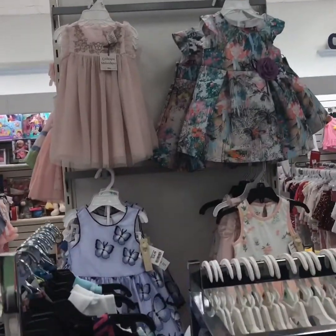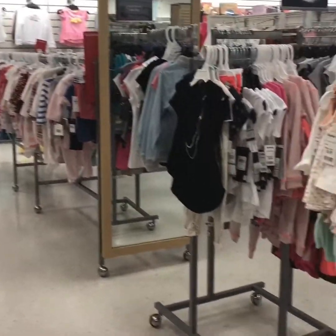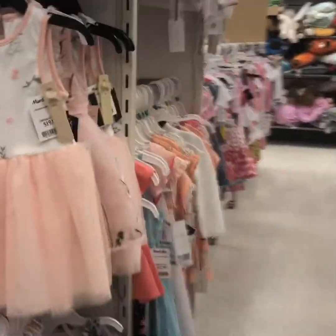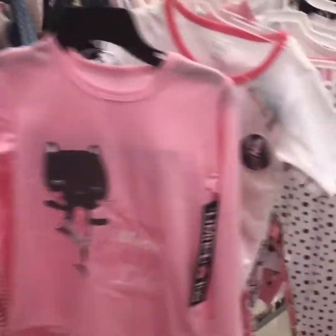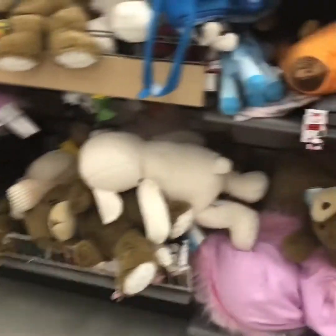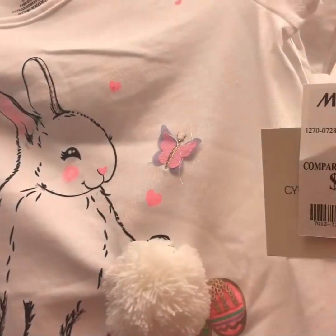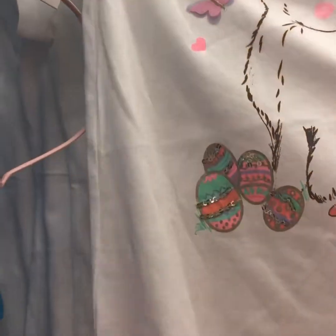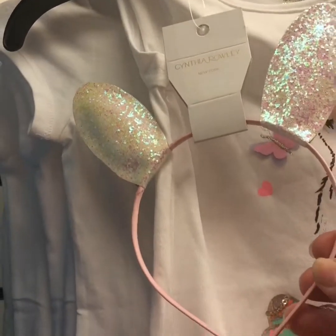They're getting out spring dresses and Easter dresses — they have lots of dresses for really good prices. These pajamas were really cute with a little kitty cat. Lots of stuffed animals and bears. And this shirt I thought was adorable — it has little butterflies, a bunny, and eggs — and it comes with this adorable headband.